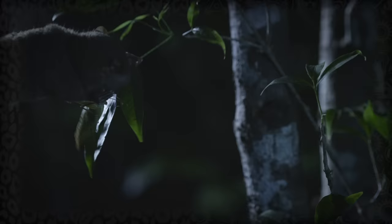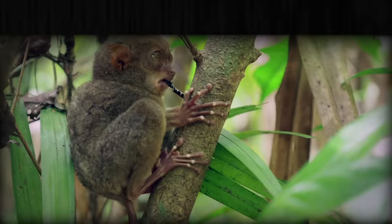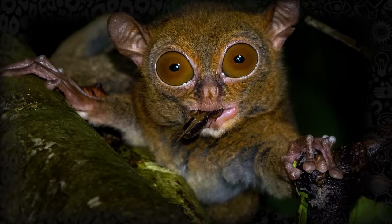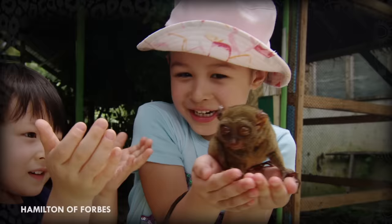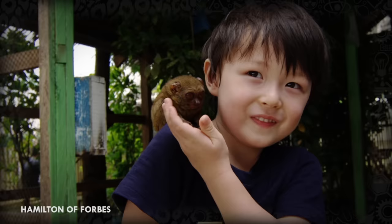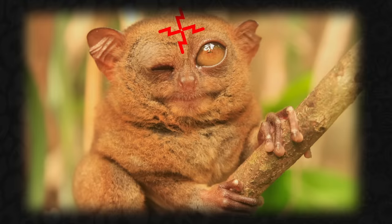They are the only exclusively carnivorous primates, and eat mostly insects, but will eat anything that they can catch, including bats, lizards, and small birds. Due to this rather particular diet, Tarsiers are incredibly difficult to keep in captivity. Tarsiers generally find captivity to be highly stressful, and in several cases, Tarsiers attempting to escape have bumped their heads on their cages, cracked their very thin skulls, and died. So in case you were wondering — no, you can't have one.